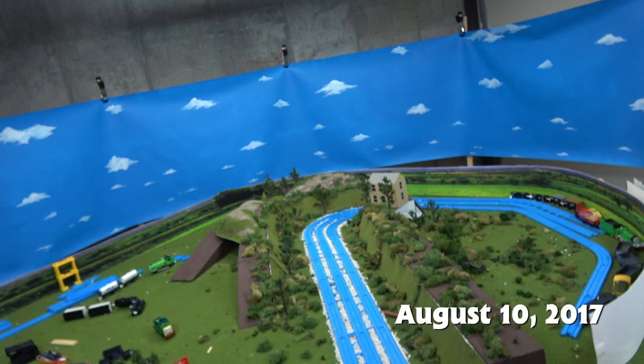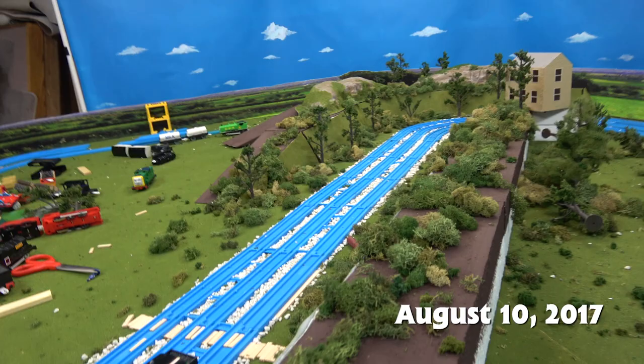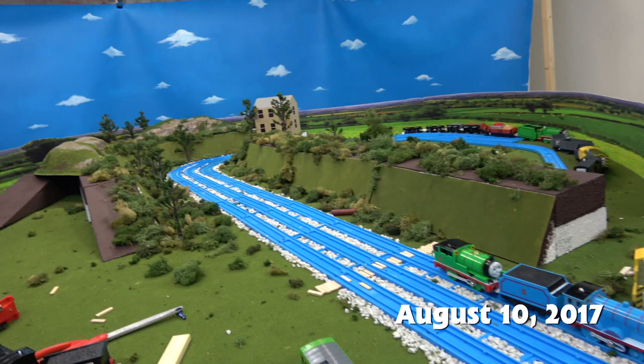Hello everyone, this is Sidekick Jason doing another behind-the-scenes feature. Today we're going to be looking at Gordon's Hill Part 4, which is from season one of the classic series.